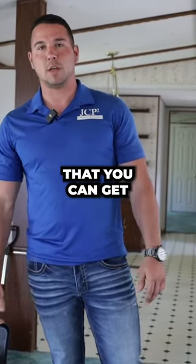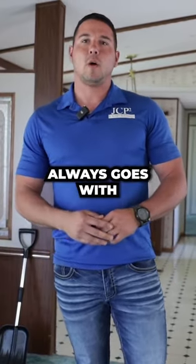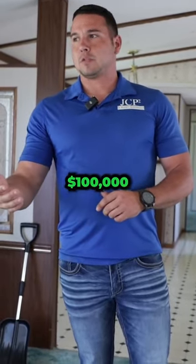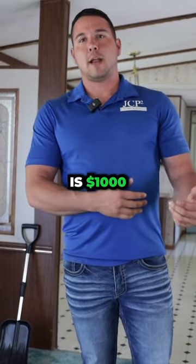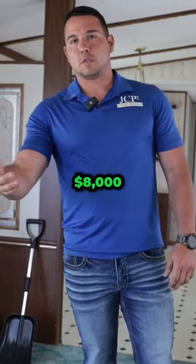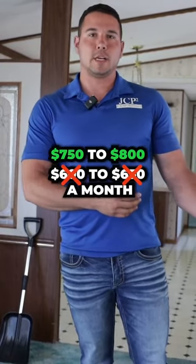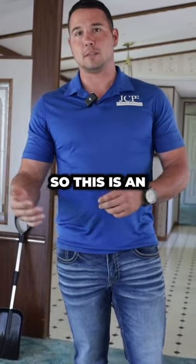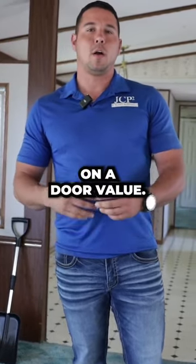Everybody in investing always goes with the 1% rule, right? Meaning you pay a hundred thousand dollars for a piece of property, 1% of that is a thousand bucks — that's a win for everybody. We're paying $8,000 for this mobile home and we're going to be able to rent it for $600 to $650 a month. That's almost 12%, a little over 12%. So this is an absolute home run on a door value.